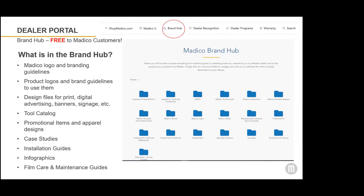Another area you can access within the dealer portal is Matico's brand hub. You can see at the top of the dealer portal there's a direct link to the brand hub. The brand hub is free to all of our Matico customers, but you do need a login and a password to get in, because the area is packed with everything that will make you successful as a Matico dealer — it's a huge benefit to our customers.